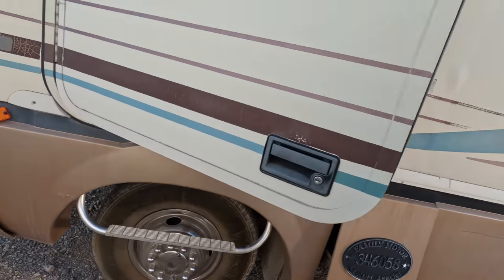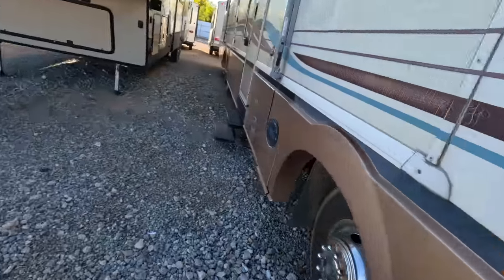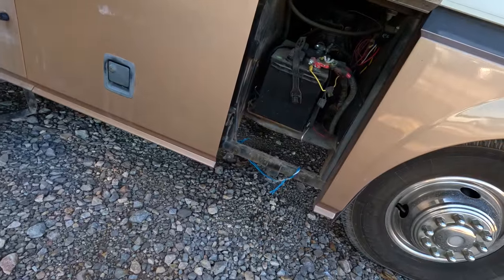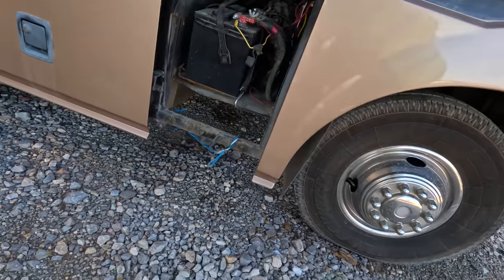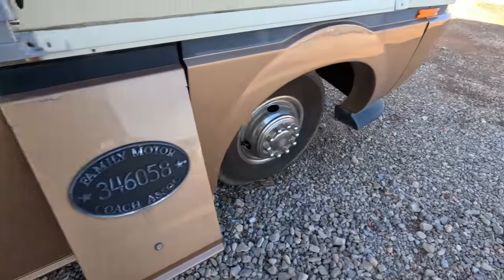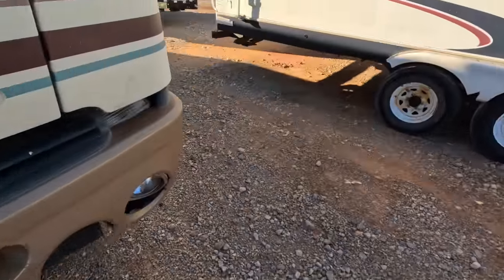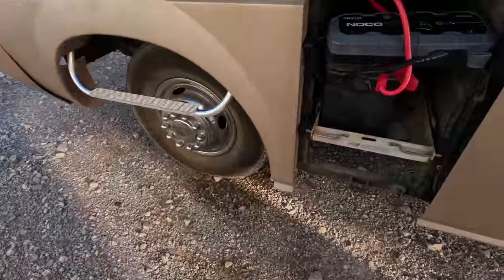Let's see if there's a battery on the other side. Surely there's not a battery on both sides — but there is! This is going to be a little more fun, isn't it. Let me go grab my other booster pack and hook up two of them. We've got one booster pack on each side. It's very bizarre that they put one under each corner.